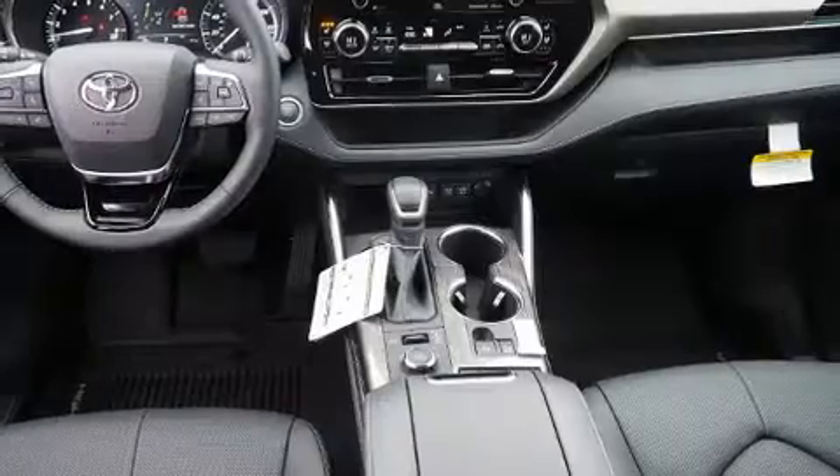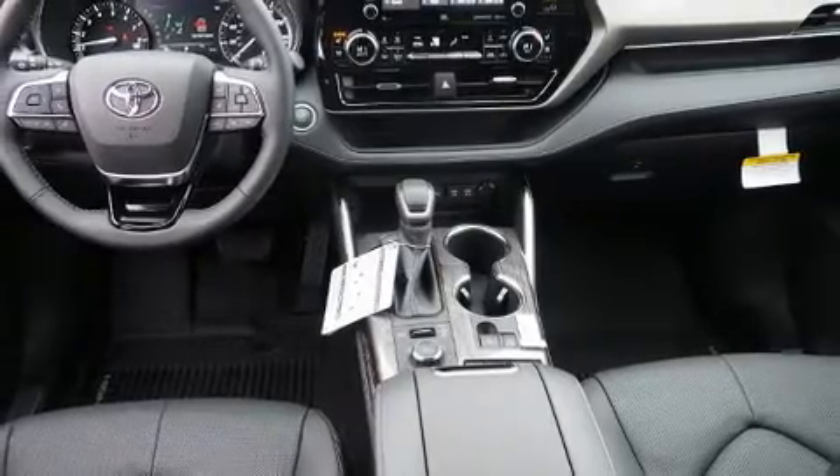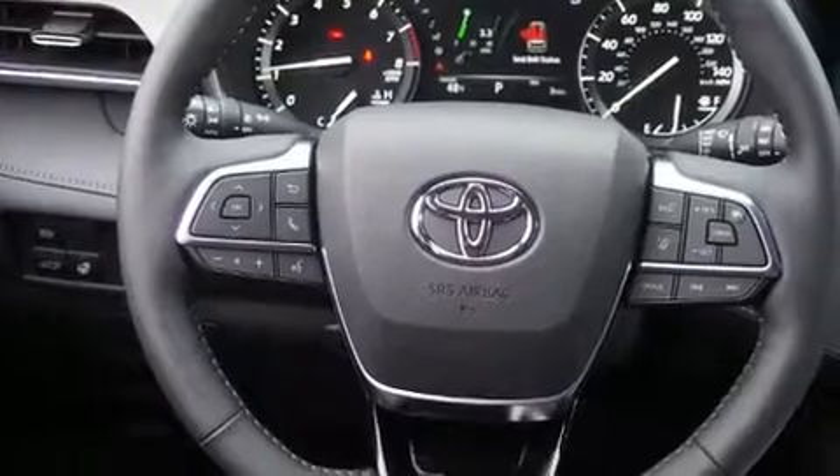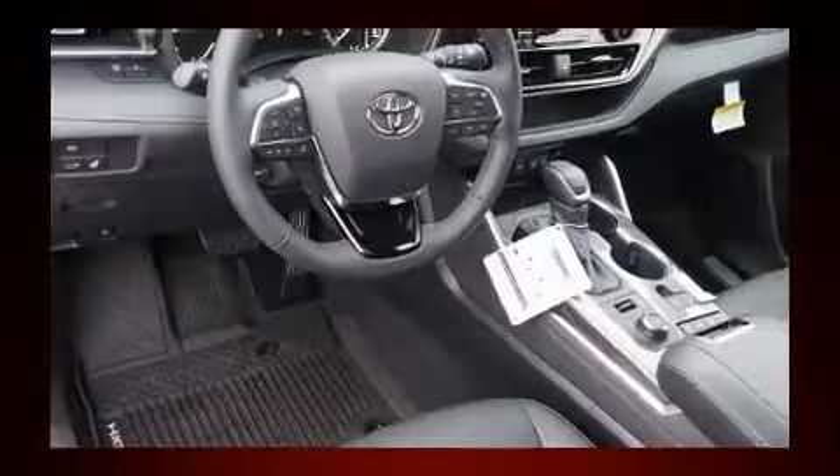Audio features include an AM/FM radio, steering wheel-mounted audio controls, and 11 speakers, yielding maximum audio versatility.